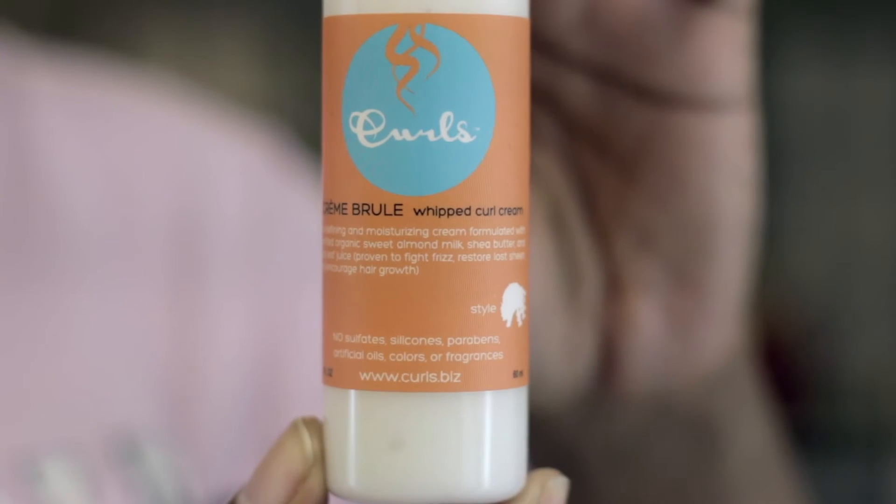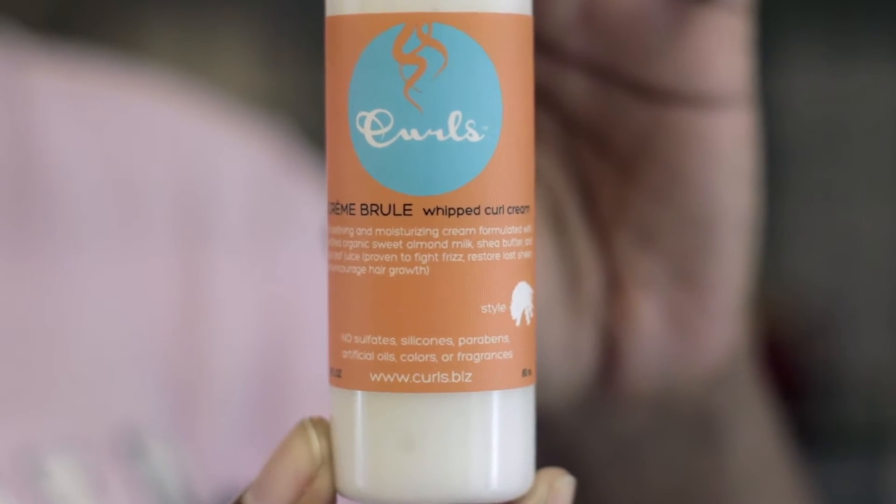Next up is the Creme Brulee Whipped Curl Cream by Curls. This cream styler will define, defrizz and moisturize your tresses, leaving soft curls without hold.